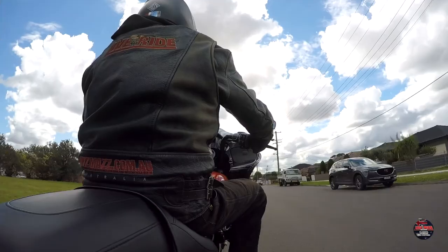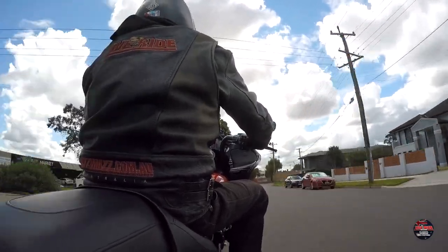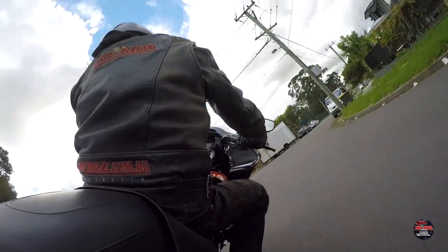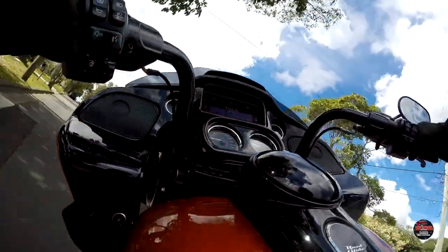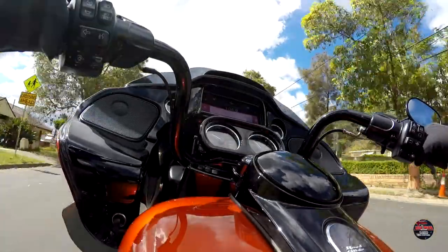We've had the Road Glide Special for just over a week now, and to say that we're impressed is an understatement. Not only will you notice around a 50% increase in horsepower, but you can instantly feel the substantial gain in torque as soon as you twist that grip. Obviously you won't get the same mileage with the larger displacement motor, but looking for a service station a little earlier than usual the next time you're heading off on a trip — that's a small price to pay if you ask me.